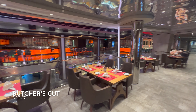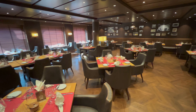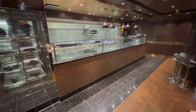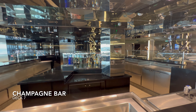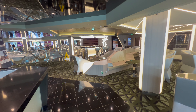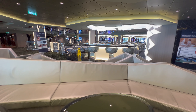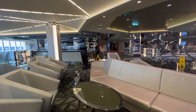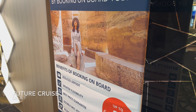Directly opposite the sushi bar and teppanyaki is Butcher's Cut — the steakhouse on board MSC Meraviglia. In here you'll find a pretty close intimate setting that at night is pretty dark and feels very much like what I'd imagine a New York steakhouse to be. This is my favourite speciality dining venue on board MSC, so please give it a try. Further along the hall you'll find the Champagne Bar, which is very popular in the evenings. It's located on the upper floor of the Infinity Atrium, with vantage points looking into the atrium and out to sea through huge glass windows.